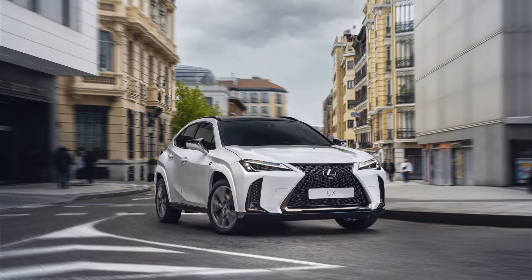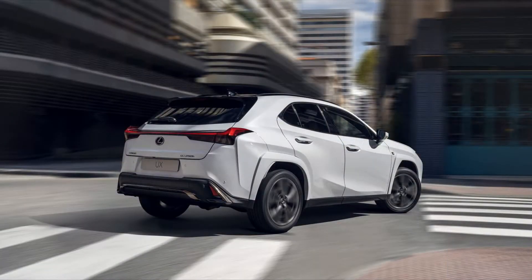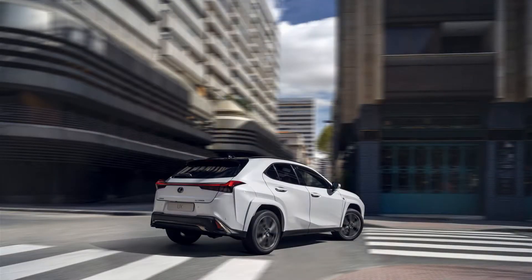2023 Lexus UX 250h Hybrid adds a cheaper, more efficient FWD model. The smallest Lexus crossover, now offered only as a hybrid, has a new front-wheel drive base model that starts at $35,850 and is EPA-rated at 42 mpg combined.